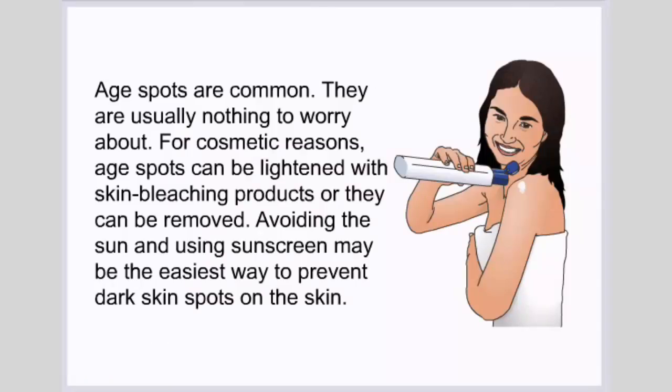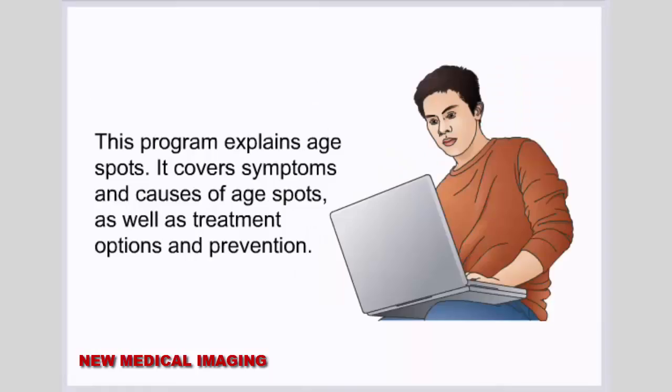Age spots are common and usually nothing to worry about. For cosmetic reasons, age spots can be lightened with skin bleaching products or they can be removed. Avoiding the sun and using sunscreen may be the easiest way to prevent dark skin spots. This program explains age spots, covering symptoms, causes, treatment options, and prevention.